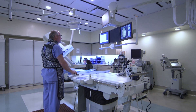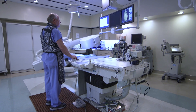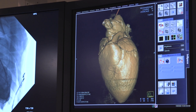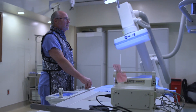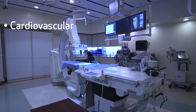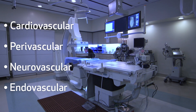The preclinical catheterization core laboratory offers a state-of-the-art environment to test novel vascular devices and techniques and provide training in the use of medical devices in preclinical or inanimate models. The lab manager has over 25 years of experience developing preclinical models designed to test all types of cardiovascular, perivascular, neurovascular, and endovascular devices and techniques.